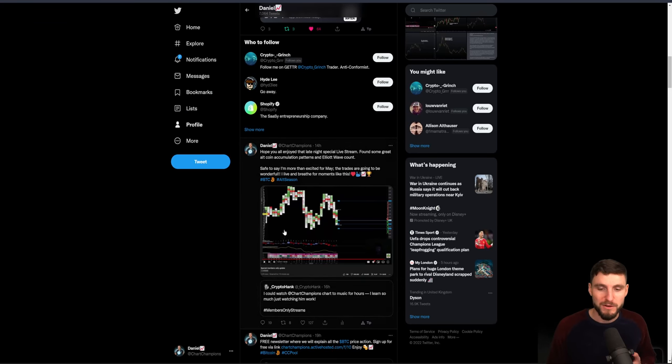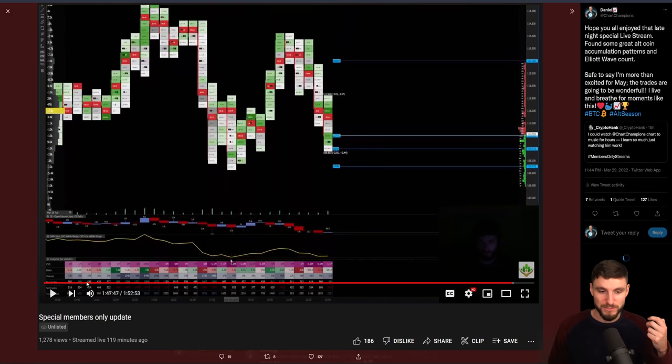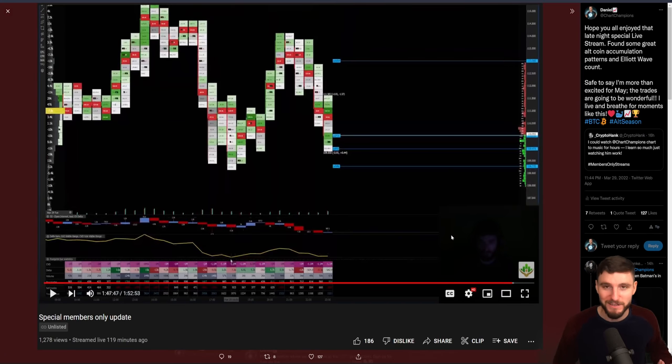If you want to see more from me on the altcoins, I actually did a whole two-hour live stream — a late-night live stream for all of the contenders and champions — where I went in-depth on the altcoins, done some Elliott wave counts, done some accumulation patterns, and more from a long-term perspective. We're talking about two, three, four, five months into the future. This aids you in having that calm and collected feel when you recognize, 'Hey, this is accumulation — we still have a few more months left of this, there's no need to rush in.' We can take it slow with a really good plan.